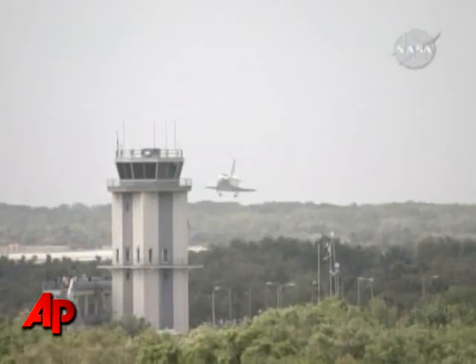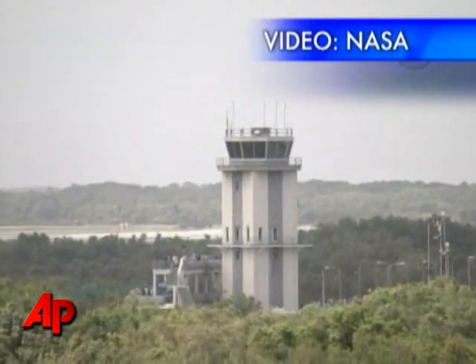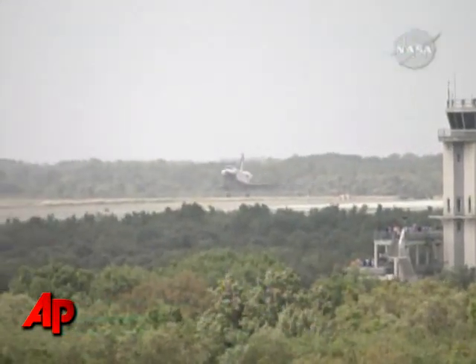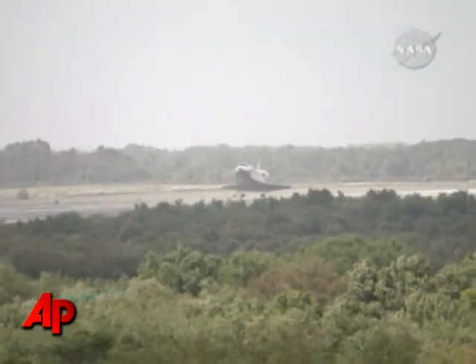Well, the vehicle looks really good. I'd like to congratulate Team Discovery, as Leroy just did. The orbiter works so well on orbit. Every crew member that I talked to today commented on how well Discovery performed. And the vehicle essentially stayed out of their way so they could perform their mission. It's just a tribute to the team here on the ground and the flight control team taking care of the vehicle from the ground.